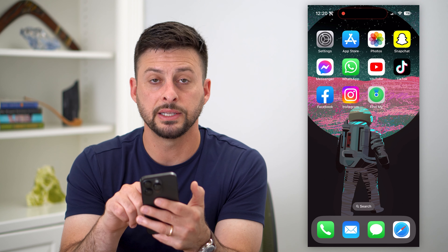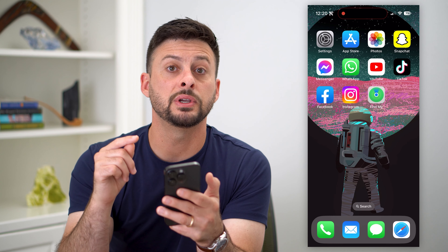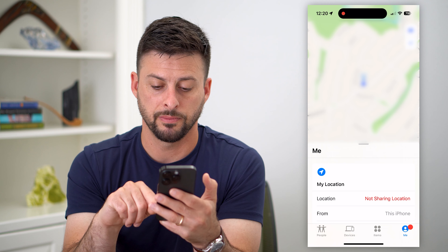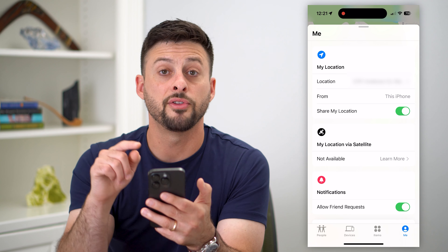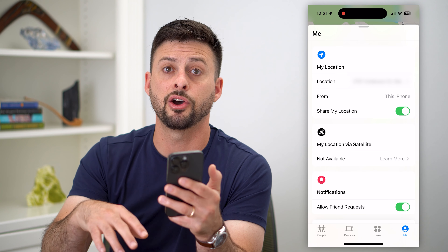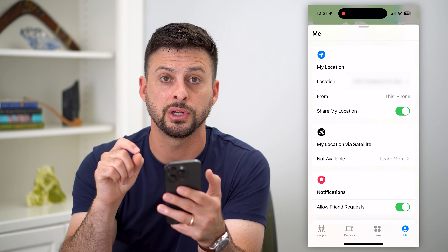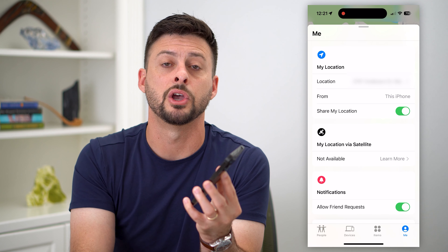A third option you have is you need another device — another Apple device. So another iPhone, an iPad, maybe an old iPad somewhere laying around or an old Mac computer, any other Apple device. Go on that device, open up the Find My app, tap on the Me tab at the bottom right, and you can see it says sharing your location. Toggle it on for that specific device — not on your phone that you don't want to be tracked, but maybe an iPad that's sitting at home. It will track that iPad's location. You can go out, run your errands and it'll freeze your location wherever that iPad is. Once you get back home, you can take back that location just by going through this process on your iPhone.